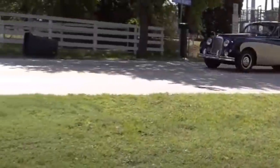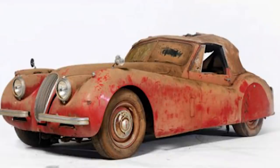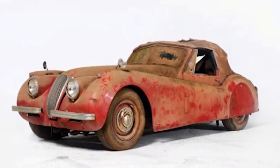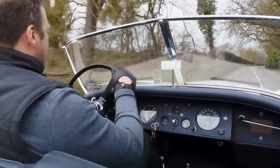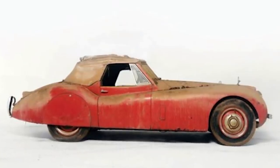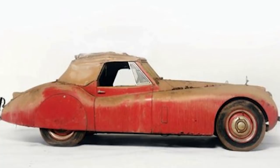Speaking of old Jaguars, here is another long-forgotten classic that turned up in 2014 after many years hiding in the darkness. It is a 1954 Jaguar XK120 SE that sold for over $80,000 at auction, despite its slightly shabby condition. It appears to have been bought brand new in the year of its release and then parked in a barn in Georgia, USA at some point during the 1970s, perhaps after developing a mechanical fault.